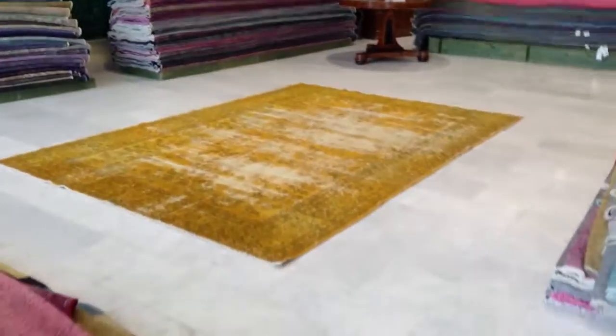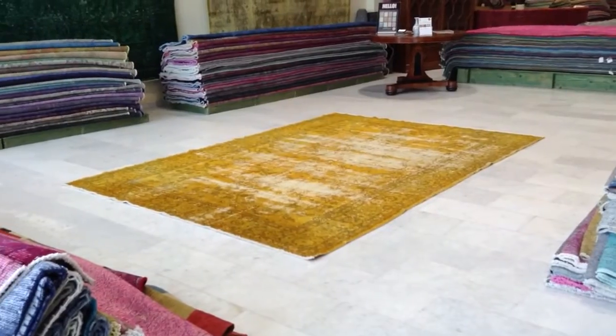If you have any questions about this carpet or any other carpets in our collection, we'll be happy to assist you in any way we can.